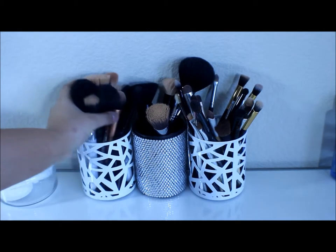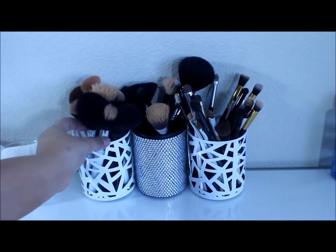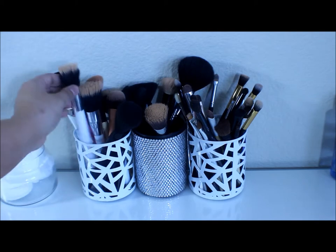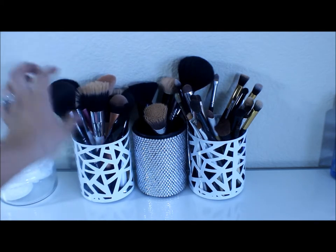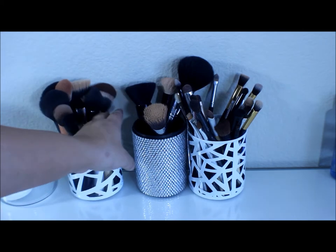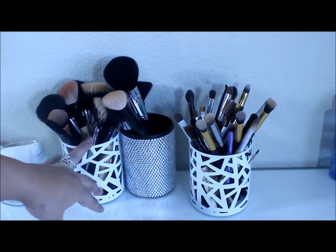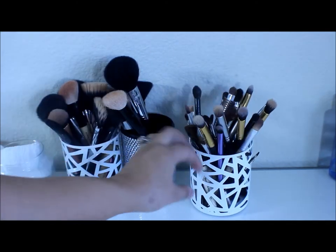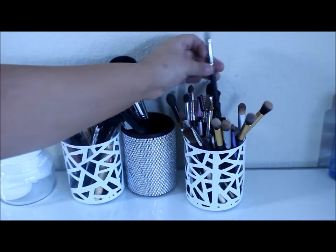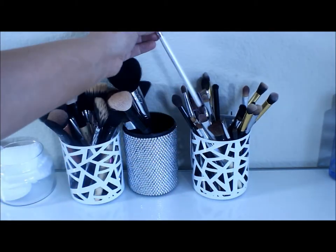I do have a pretty good amount of brushes and I love all of them. I have some Sonia Kashuk in here, some Elf — which is one of my favorite brushes — some Real Techniques brushes, some Equal Tools, and some Sigma. These are all my face brushes, and then these are all my eye brushes. I have mostly Sigma, Elf, and Sonia Kashuk brushes.